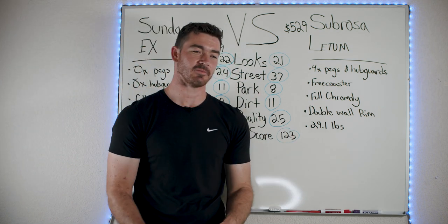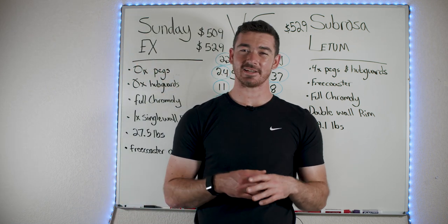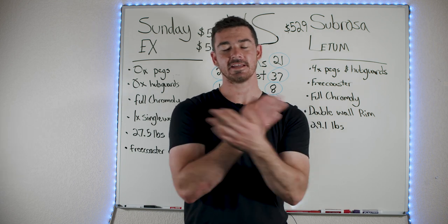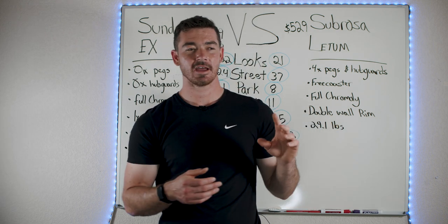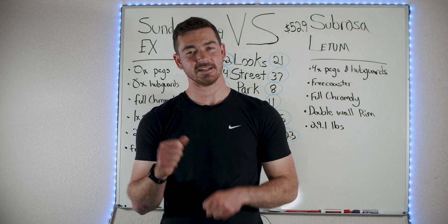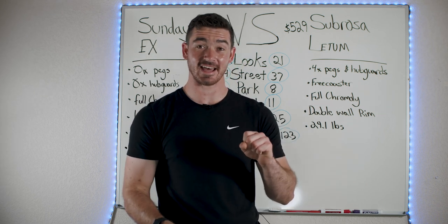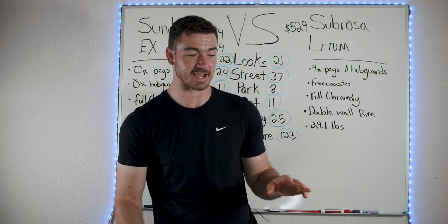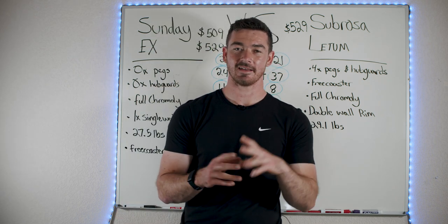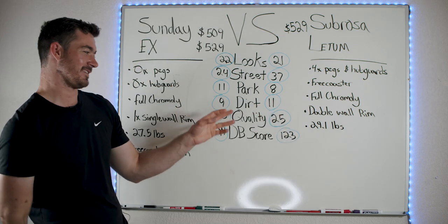In the dirt section, the Ledum scored just a little bit higher, but again, neither of these bikes is good for dirt. I wouldn't recommend it. These are for people considering maybe dabbling in dirt or a pump track. Keep in mind, free coasters will kill you on dirt — you need instant engagement. You don't want to be pedaling hard, hit the slack, and flip over. Stay away from dirt if that's your main thing.